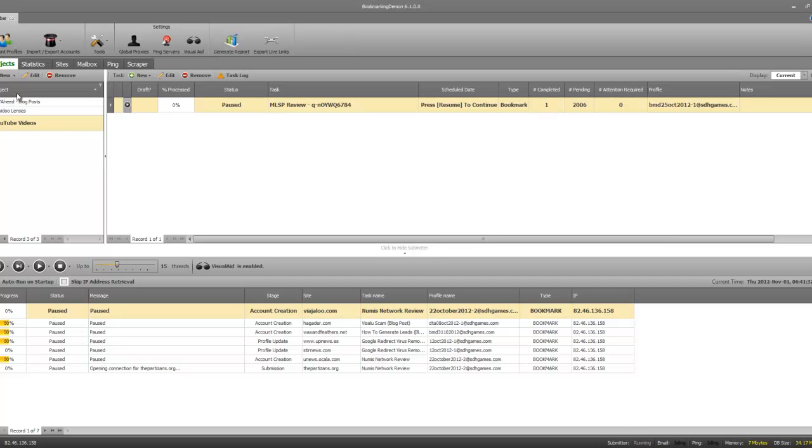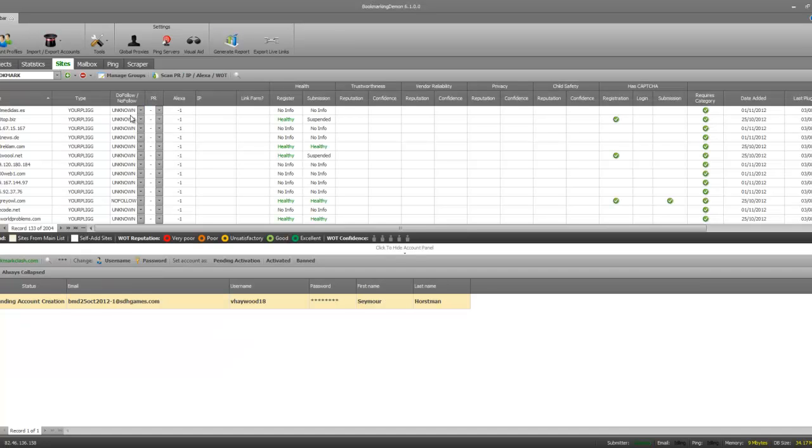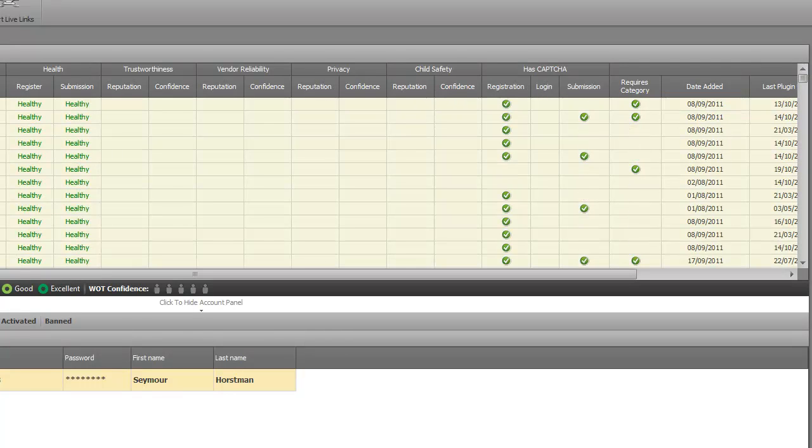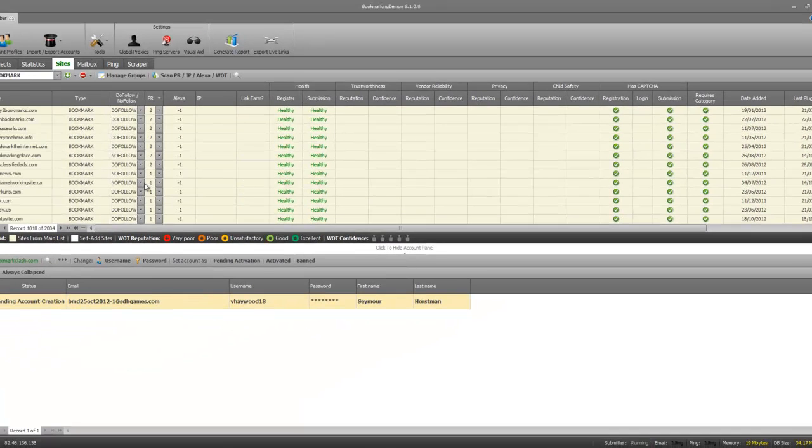Let me show you some of the social bookmarking sites I've got and give you a quick idea of what we have here. I'll sort by page rank so you can see there are some really decent high page rank sites. Here we go — we've actually got page rank eights, sevens, and sixes, as well as twos, ones, and then a whole bunch of zeros. Some of these aren't done yet as they're pretty new, but you have got some pretty high PR ones and I've got registrations for a lot of them already.